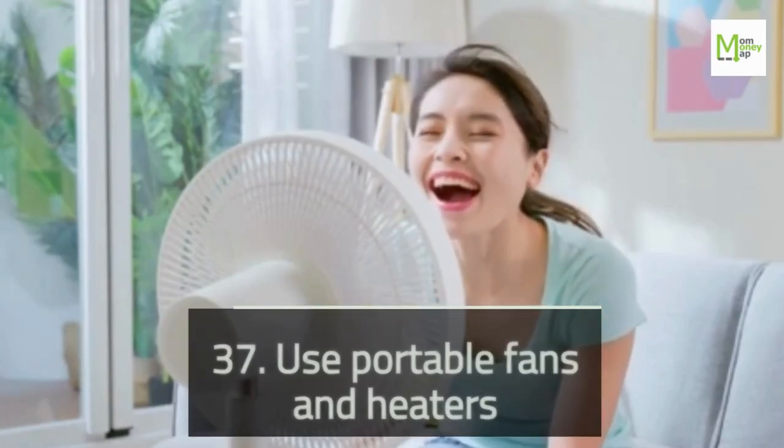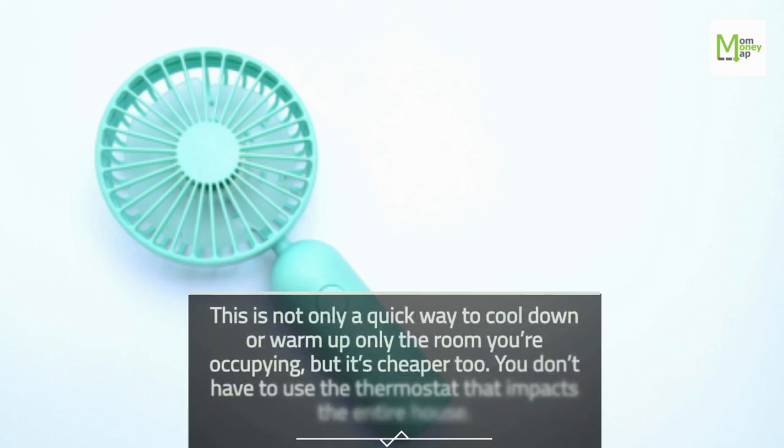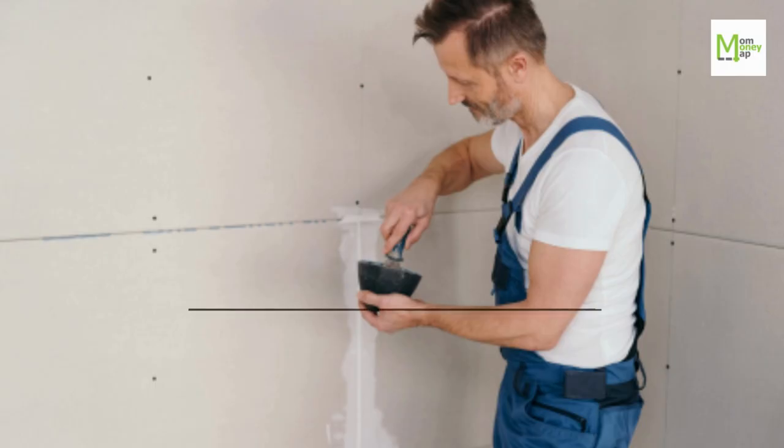Tip 37: Use Portable Fans and Heaters. This is not only a quick way to cool down or warm up only the room you're occupying, but it's cheaper too. You don't have to use the thermostat that impacts the entire house.